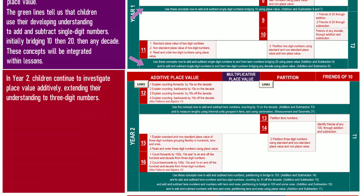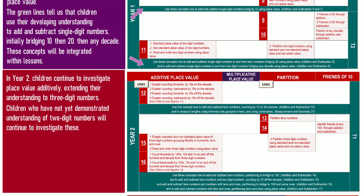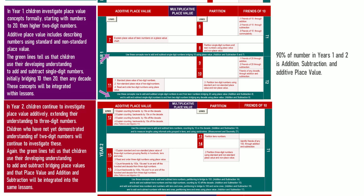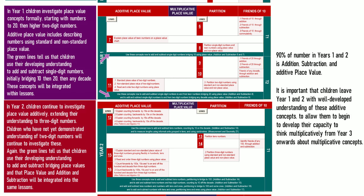In Year 2, children continue to investigate place value additively, extending their understanding to three-digit numbers. Children who have not yet demonstrated understanding of two-digit numbers will continue to investigate these. The green lines tell us that children use their developing understanding to add and subtract bridging place values, and that place value, addition, and subtraction will be integrated into the same lessons.